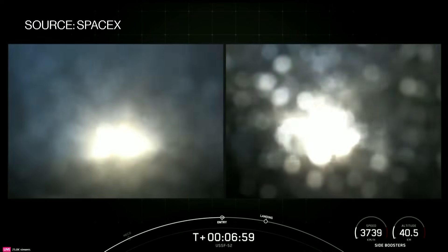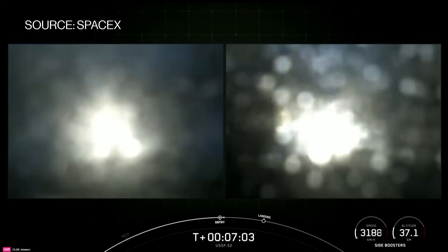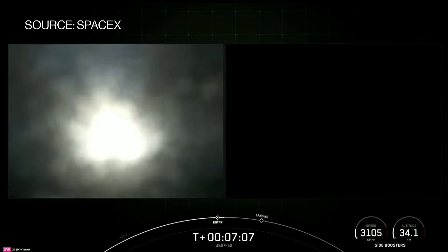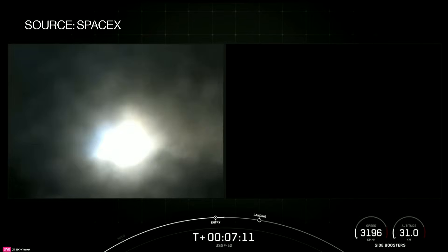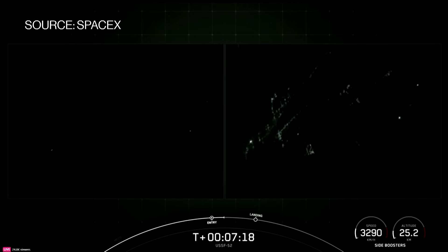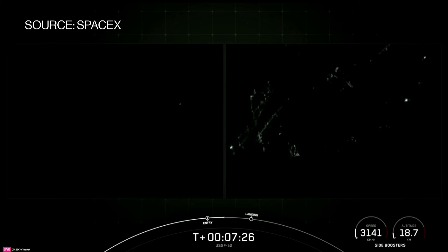The entry burns have begun on the side boosters — you can see on your screen the engines have reignited. Booster entry burn shutdown. TY, FTS has saved. Short burn for both of those boosters, just under 20 seconds. All vehicles are on nominal trajectories.